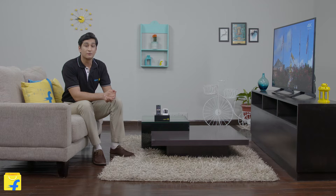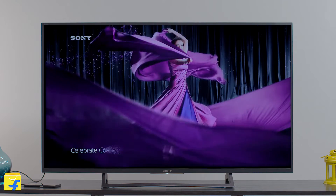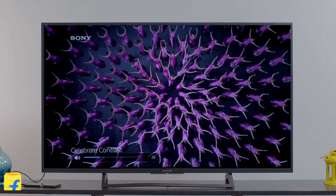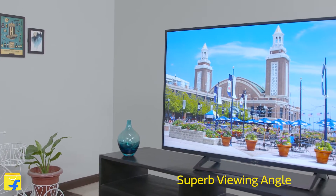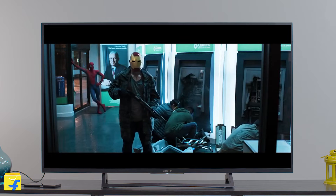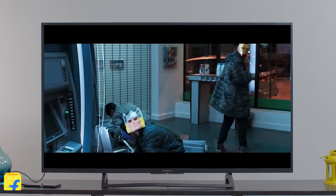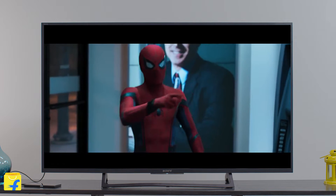It is powered by Sony's popular 4K X-Reality Pro technology, which gives extraordinary clarity and supreme lifelike details on the LED TV. It sharpens and refines images continuously so that you see brighter, clearer, smoother and more natural picture at all times to make your viewing experience vivid and purely cinematic.